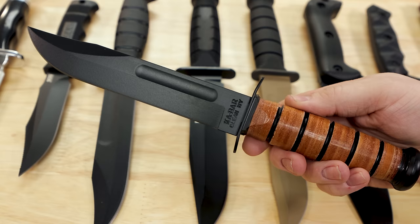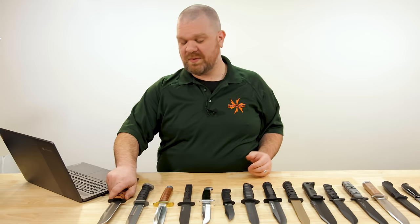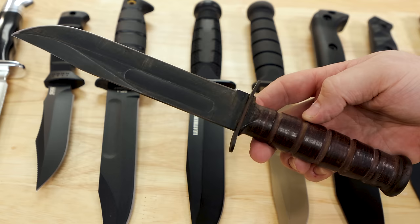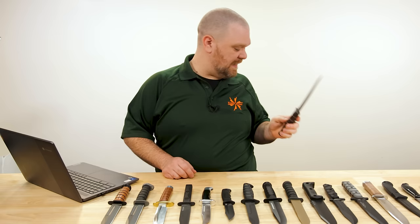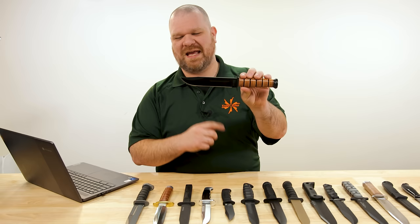Introduced during World War Two, the more technical name for this knife pattern is the Mark Two fighting knife — because Ka-Bar is not the only company that made it. Other knife companies supported the war effort making this knife; I've got a vintage Camillus right here that's pretty much the exact same thing. Some of those companies, like Case Knives, still make their version of the Mark Two today. But just like brand names like Kleenex or Band-Aid, the Ka-Bar name became synonymous with this highly successful knife.